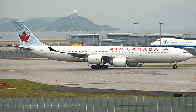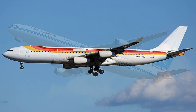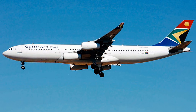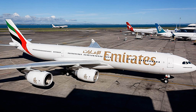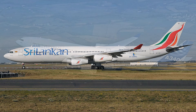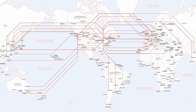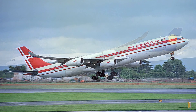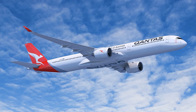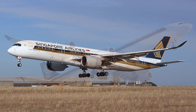The A340-500 and -600 variants were developed in the late 1990s as higher-capacity and increased-range upgrades. They first flew in 2001 (the -600) and 2002 (the -500). The A340-500 was launched in March 2003 by Emirates after the original launch customer, Air Canada, filed for bankruptcy. The -500 is stretched just over four meters from the -300, but the focus is on range rather than capacity — offering similar seating to the -300 but with a range of 16,670 km (9,000 nautical miles), the highest of any aircraft until beaten by the A350 ULR. Singapore Airlines used the A340-500 for its Singapore–Newark service, now operated by the A350-900 ULR.